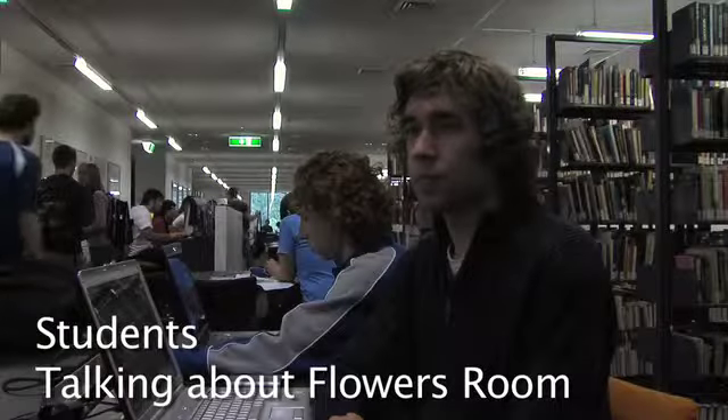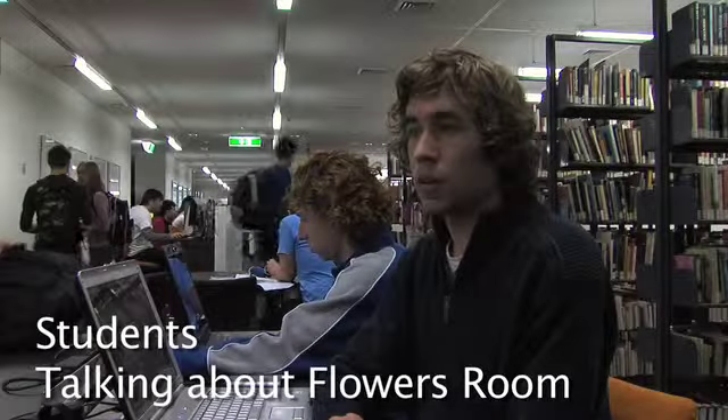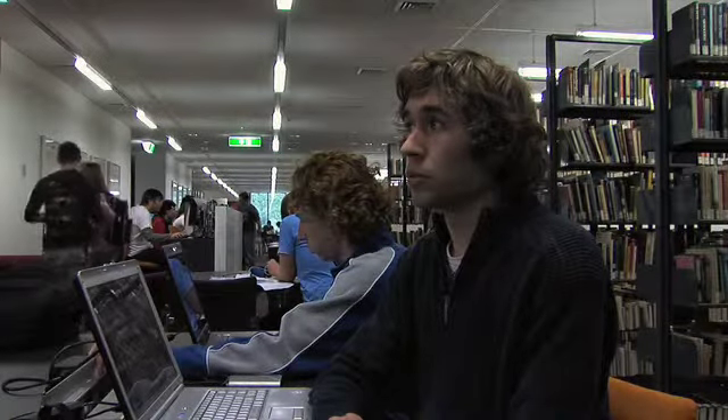Since the Flowers Room has been reopened, how many times have you come up here? Fairly regularly — probably five or six times now, mainly for our general engineering assignment.